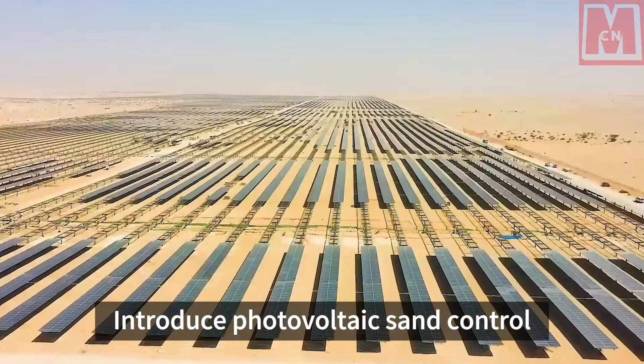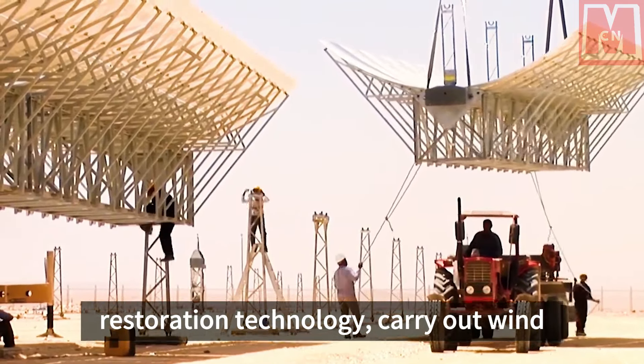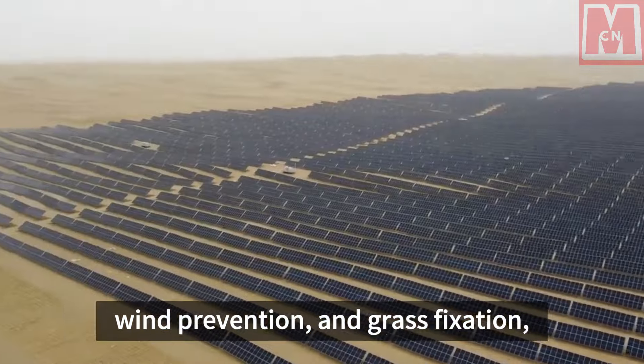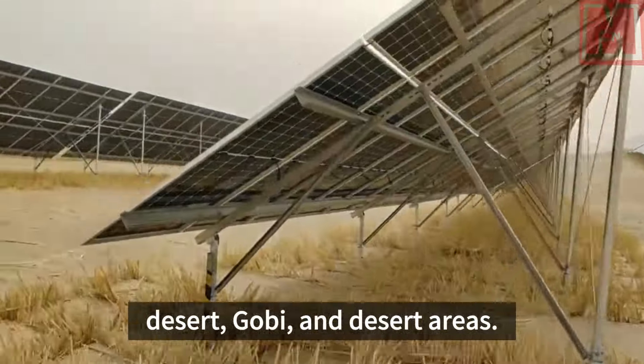The project introduces photovoltaic sand control and desert soilization ecological restoration technology, carrying out wind power and photovoltaic sand control, wind prevention, and grass fixation, and systematically protecting and restoring desert, gobi, and desert areas.